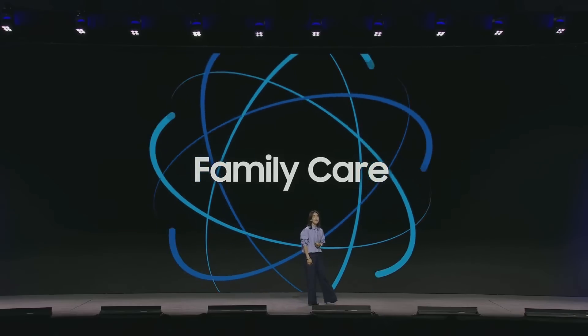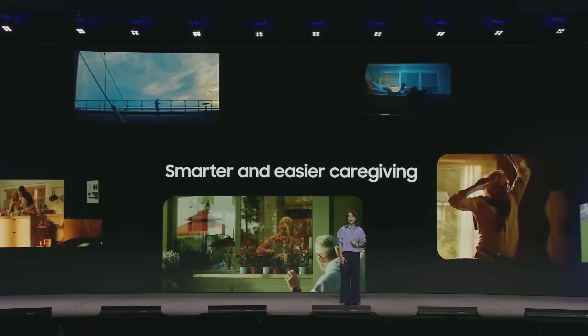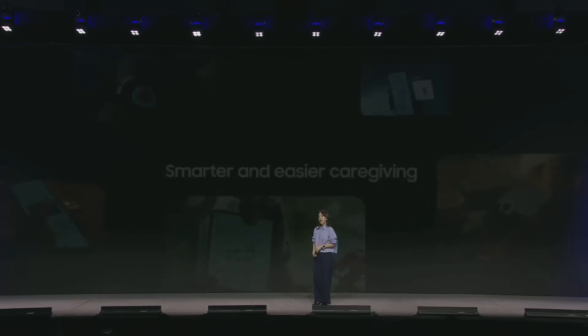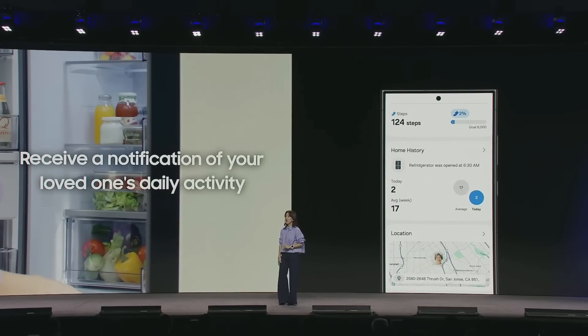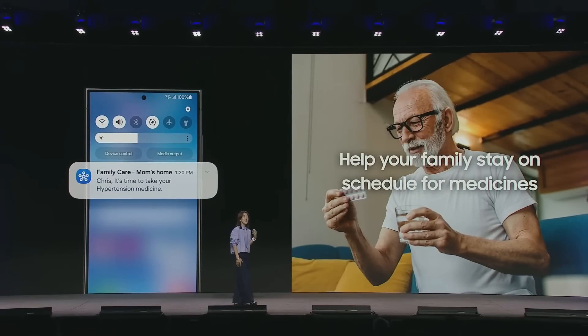Family Care helps families balance caregiving with the demands of everyday life, while leveraging smarter devices to make life easier. For example, chosen caregivers can now opt in to receive a notification when their loved one opens their fridge, giving them peace of mind that they are eating and active for the day. Family Care also provides reminders on phones or TVs to help loved ones stay on schedule for medicines, allowing caretakers to review records to ensure they're being taken as prescribed.